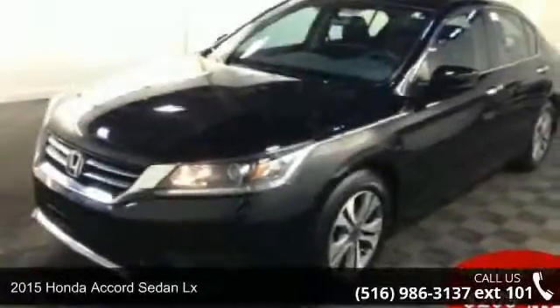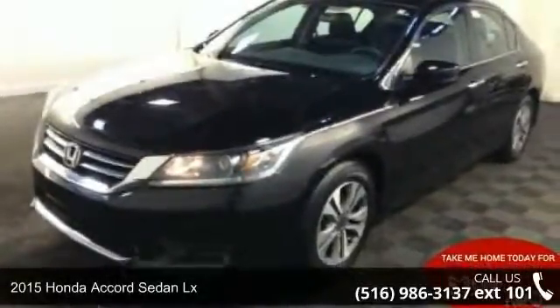Step into the 2015 Honda Accord sedan LX. This may be the set of wheels you've been looking for.